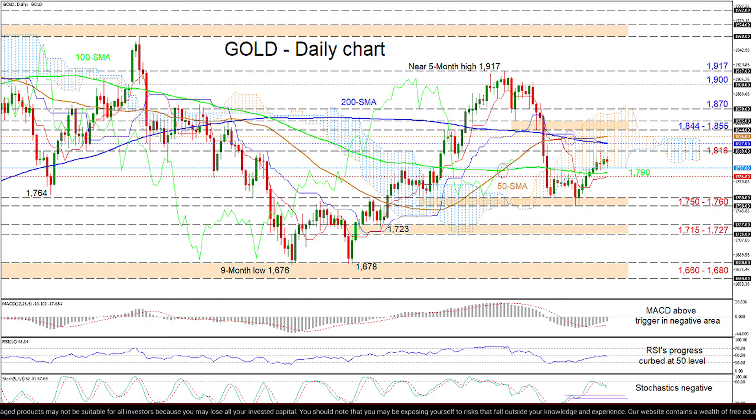If buyers managed to thrust above the nearby 1816 high, early resistance could develop between the 250-day SMAs of 1827 and 1836 respectively. Another leg higher,